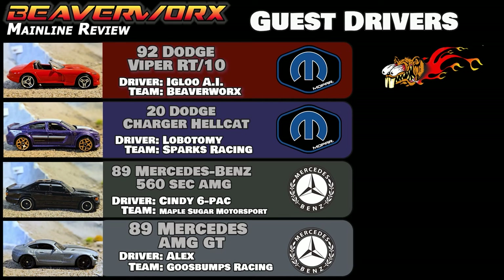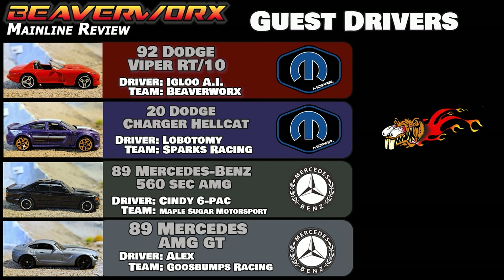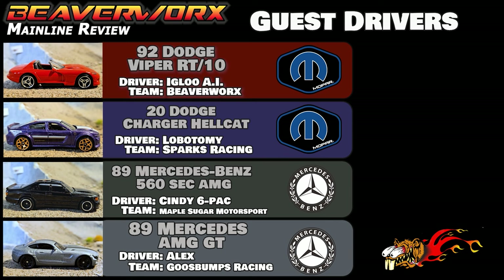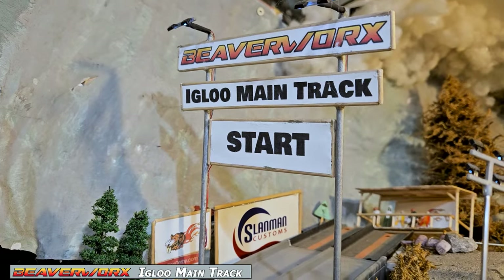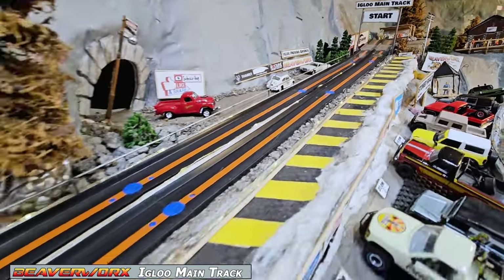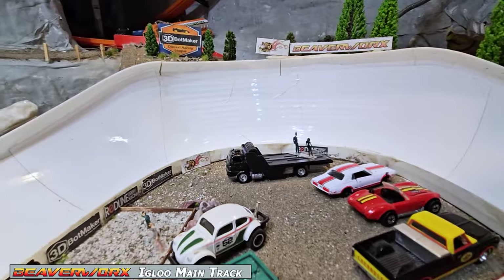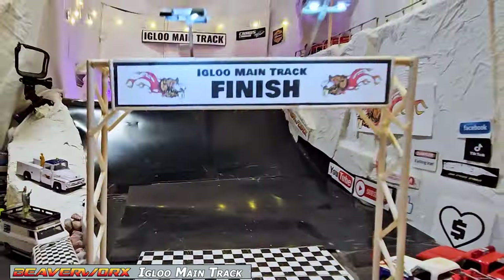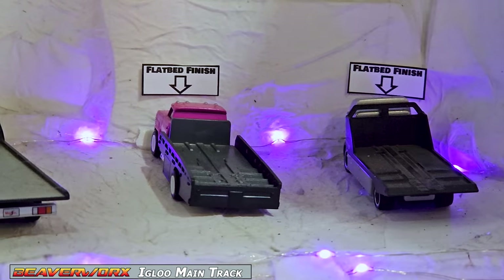Guest drivers this week: nobody for the Viper, so Beaverworks is going to use their experimental AI. Lobotomy from Sparks Racing is going to be taking the Hellcat. Maple Sugar Motorsports wants Cindy Sixpack to drive the 560, and Alex from Goosebumps Racing is going to be in the AMG. They are up against the Igloo main track — a multi-manufacturer, multi-surfaced, steep bank angle with a jump ramp in the middle. We measure that down through the 3D Bot Maker corner, down the final hill, over top of the finish line, and into the extra point area where you can nail a flatbed finish if you are good.